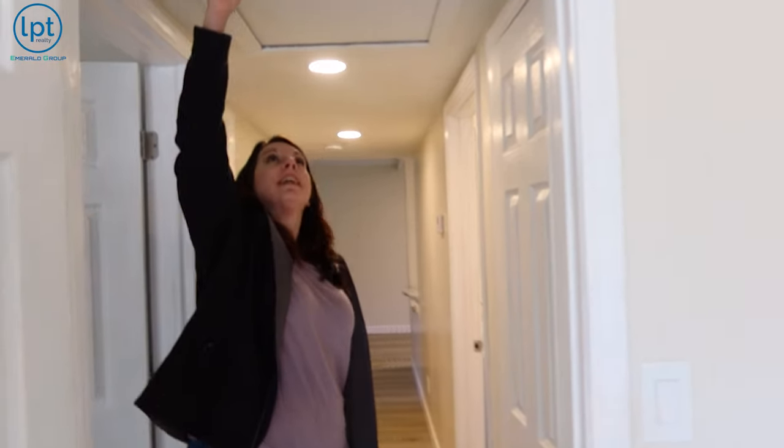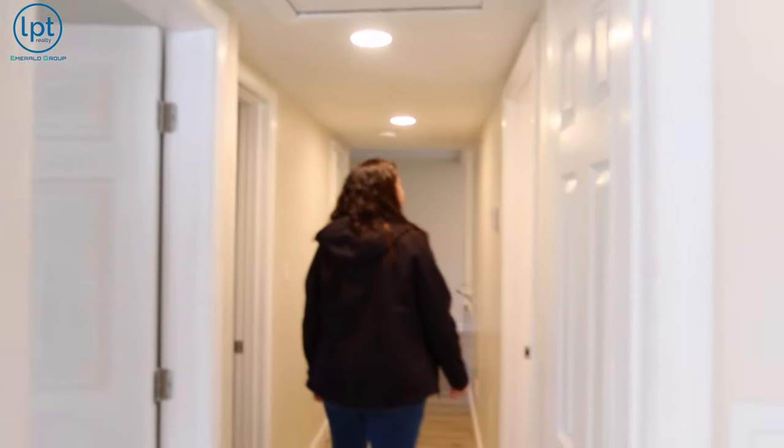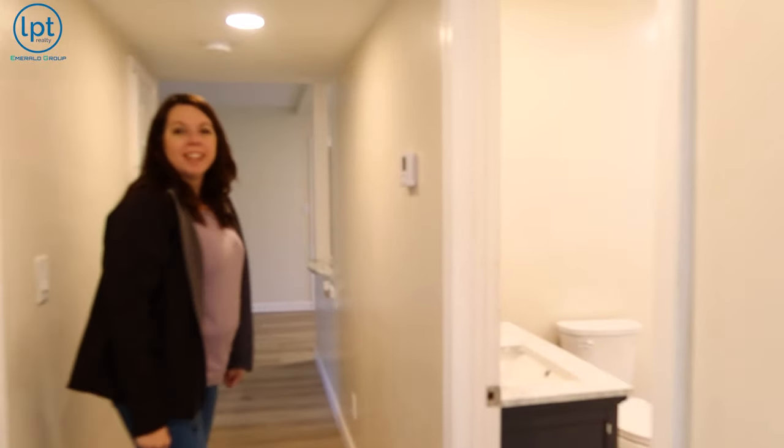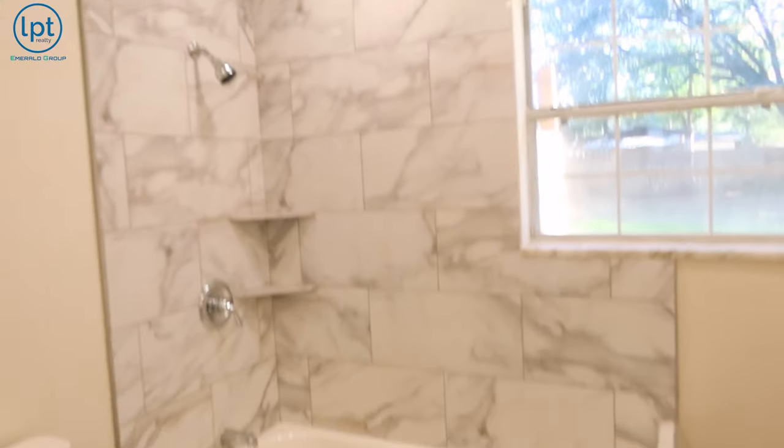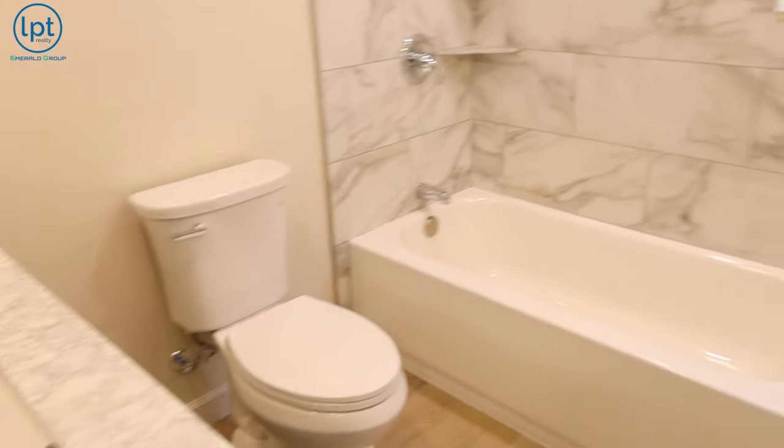The ceilings are low — you can almost touch them. But they have a nice path to the bathroom, and I like that they put all the tile on the wall so you don't have to deal with mildew and all that.